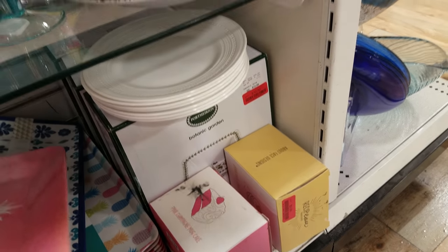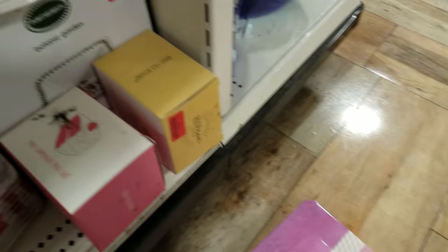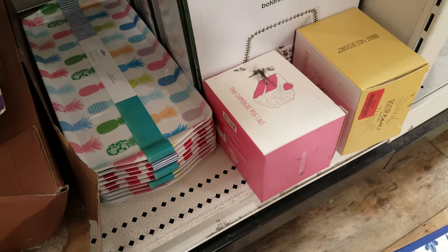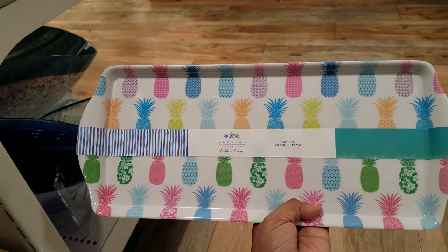That's what they look like for $8.00. Then they got a pineapple one — actually it's really cute. They have to pull this pineapple one out. That's what that one looks like. And then there is another pineapple one — it's like multicolored pineapple. These are cute for summer. And you get sandwich trays — you get two. $6.00 for that one.